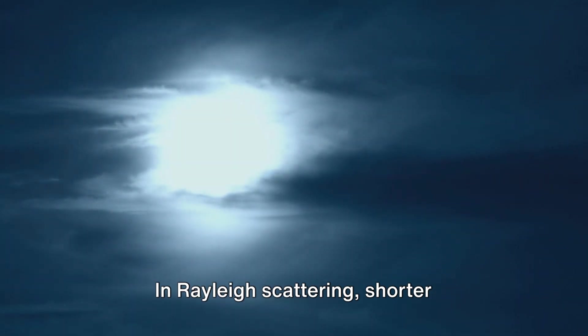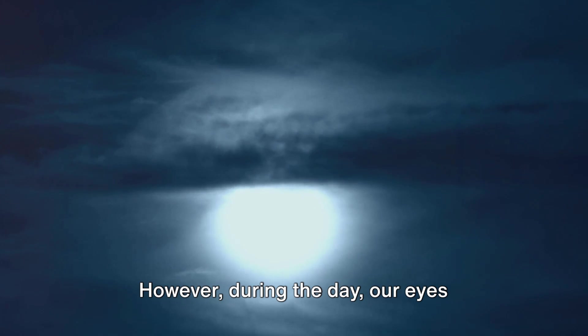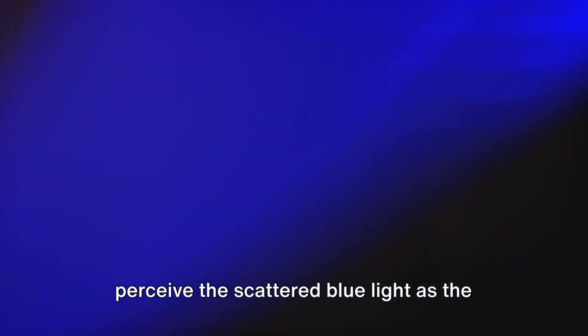In Rayleigh scattering, shorter wavelengths of light, like blue and violet, are scattered in various directions more than the longer wavelengths, such as red and orange. During the day, our eyes perceive the scattered blue light as the color of the sky, because our eyes are more sensitive to blue light and because sunlight carries more blue light to begin with.